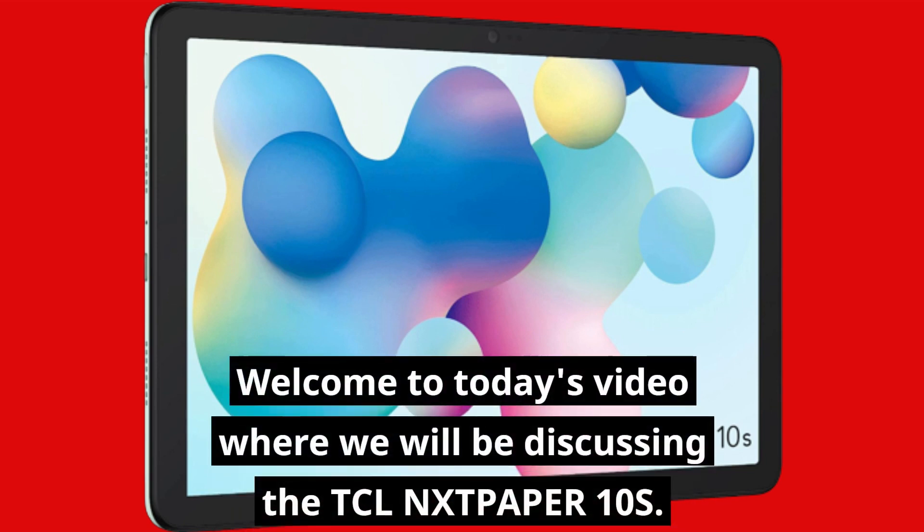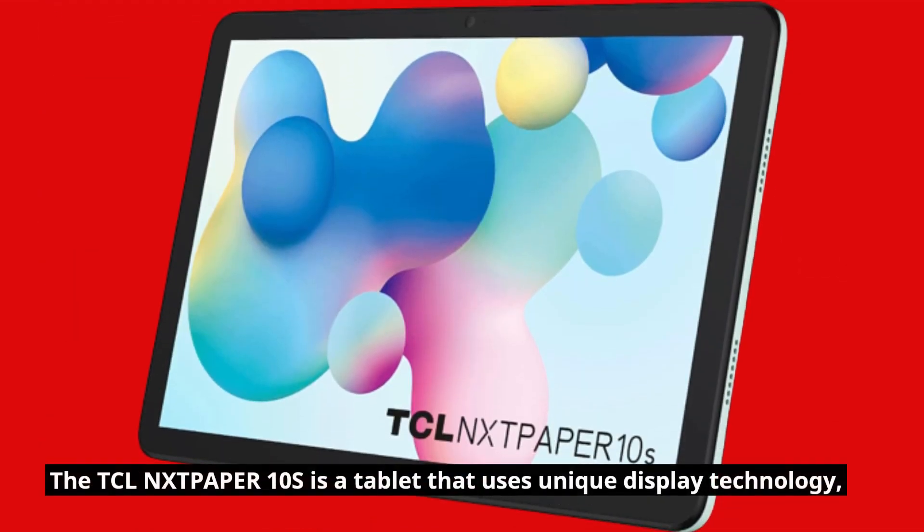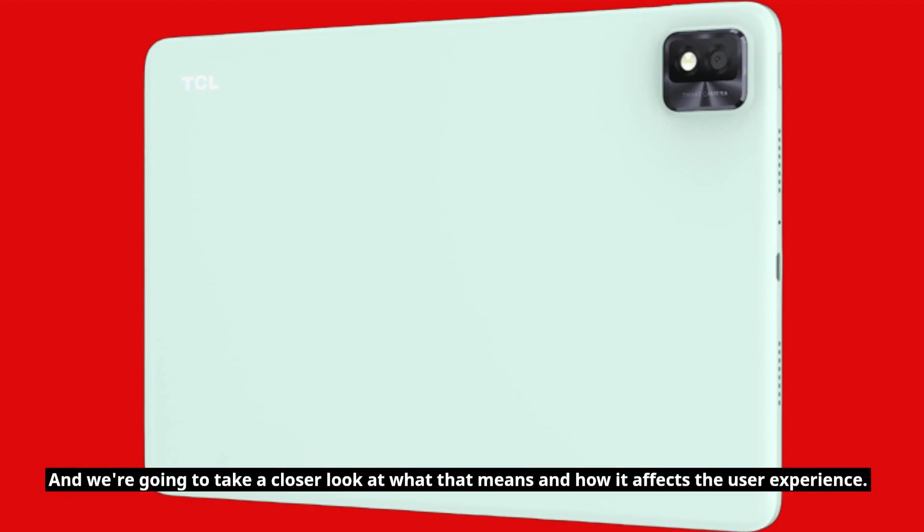Welcome to today's video where we will be discussing the TCLN-XTP-APER10S. This device has been getting a lot of attention lately, and we're here to find out if it lives up to the hype. The TCLN-XTP-APER10S is a tablet that uses unique display technology, and we're going to take a closer look at what that means and how it affects the user experience.